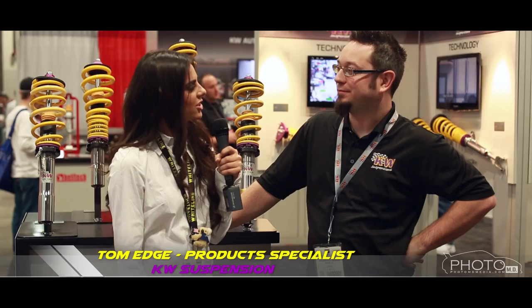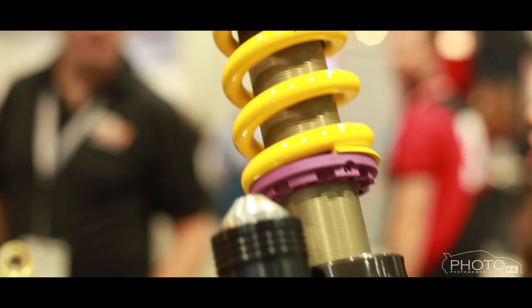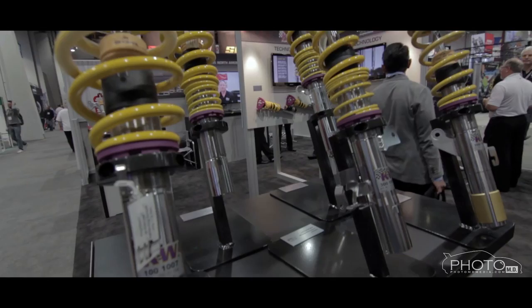We're here with Tom from KW Suspension. Tom, can you tell me about that NASCAR-powered Mustang you have in your booth? Yeah, definitely. We equipped it with the KW two-way competition kit. It looks like a great car, really interesting ride for sure. Do you have any future plans for KW? Yeah, in the future we're coming out shortly with some new products — new different top mounts and a different line in our ST brand. So we're happy about that. Sounds great. Thanks so much, Tom.